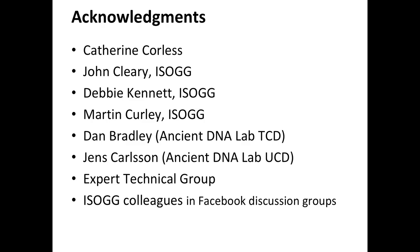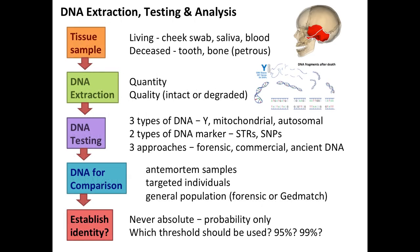I need to acknowledge the amazing work of Catherine Corliss, John Cleary, Debbie Kennett, Martin Curley, Professor Bradley and Jens Carlson for the work they do with their teams in the ancient DNA labs, the expert technical group who wrote that very useful report, and my ISOG colleagues for the many discussions we've had about the issues involved in this case. Thank you very much for your kind attention.